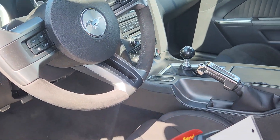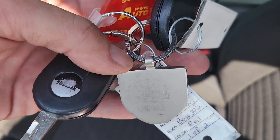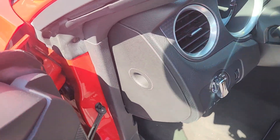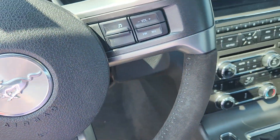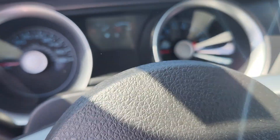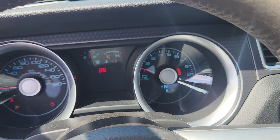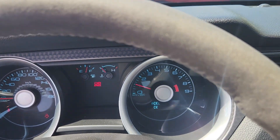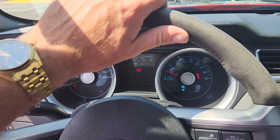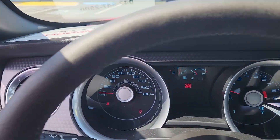We have both sets of keys and also the numbered keychain — that's number 0443. We're going for a cold start, so let me start the car. You can see the track use key is in. And these have the suede steering wheels.